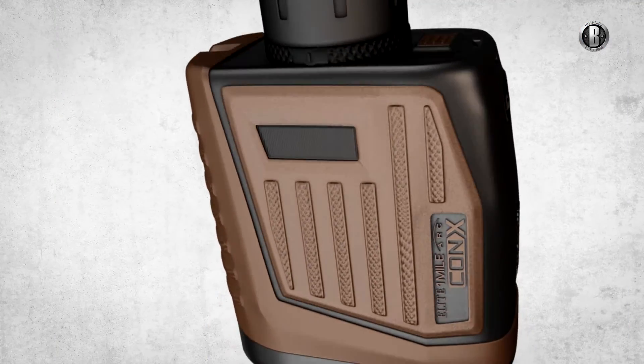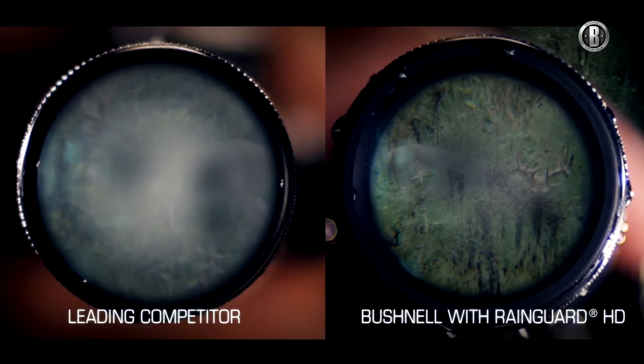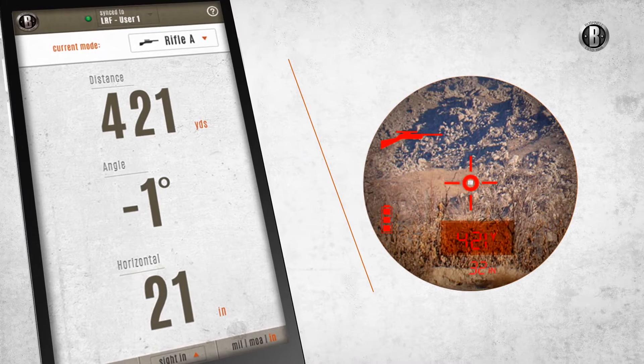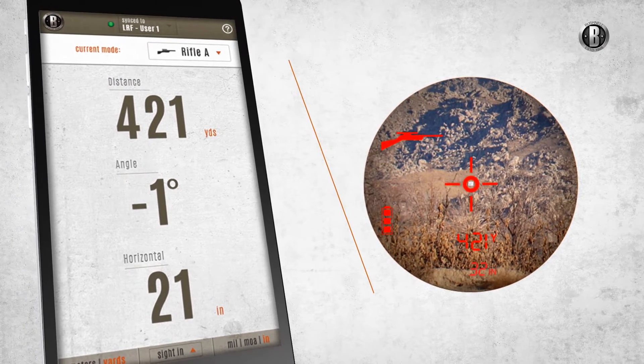Its durable, 100% waterproof design with RainGuard HD ensures unfailing performance in tough conditions. The Elite One Mile now works in conjunction with a smartphone app, delivering your shot's precise data on both the rangefinder's readout and your smartphone's screen, making it ideal for spotters.